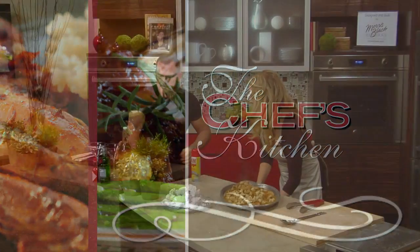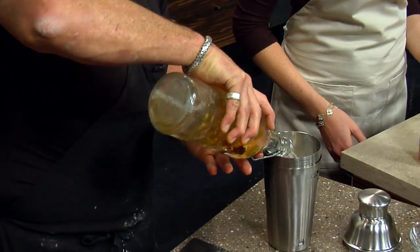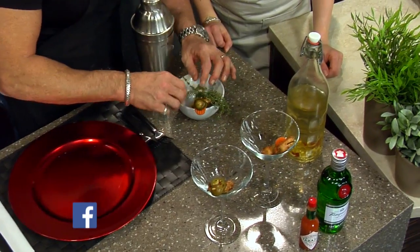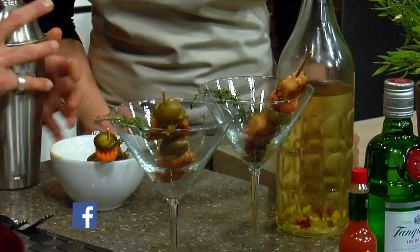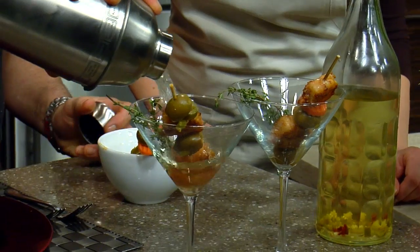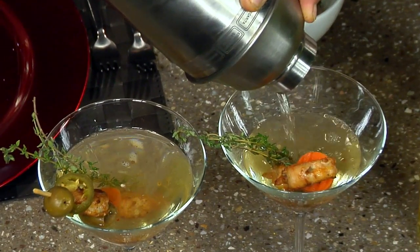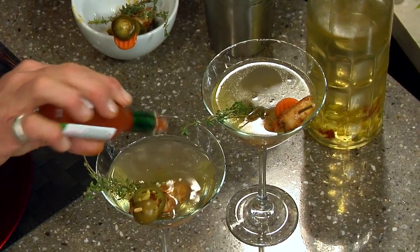Let's make a swamp water martini. This is vodka that I marinate with dried chipotles and jalapeños — I'm going to add that to ice. This is going to be garnished with a blackened shrimp, pickled jalapeños, olives that I marinate myself, and some fresh thyme — that's a staple. Then we're going to float it with a little gin. Vodka and gin — this is called the swamp water martini. We're going to hit it with a little Tabasco. Done.